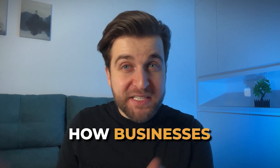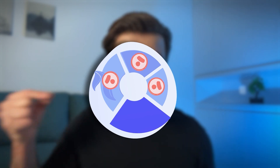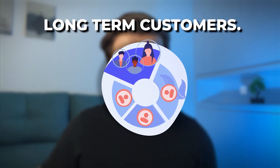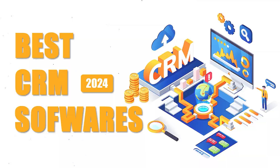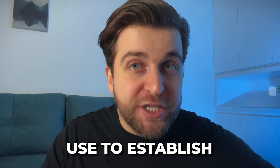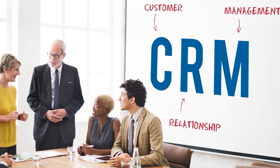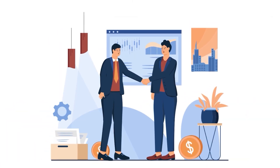Have you ever wondered how businesses officially manage their contacts and transform potential clients into long-term customers? That's where CRM software sets the stage. In today's video, we are uncovering the best CRM software of 2024. These are the essential tools businesses use to establish and maintain robust customer relationships. It's like having a reliable ally in the business world.